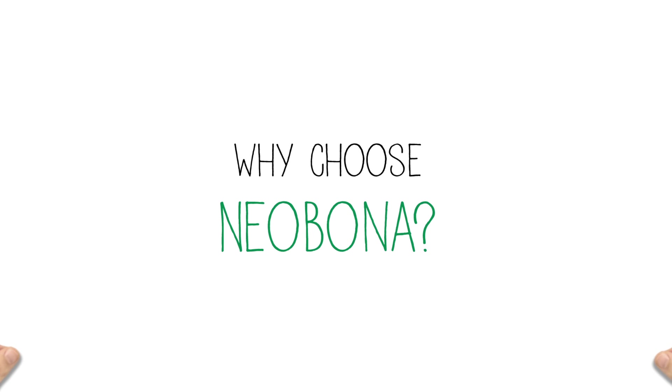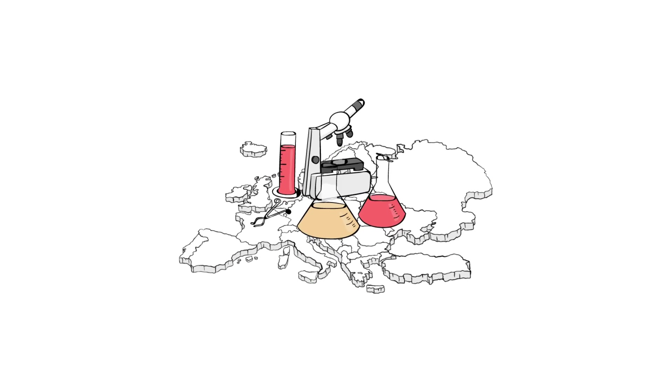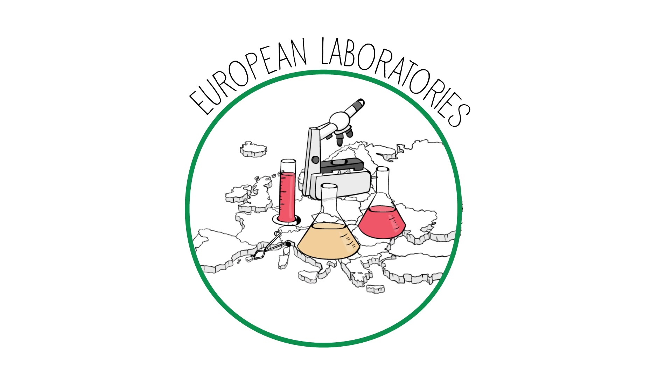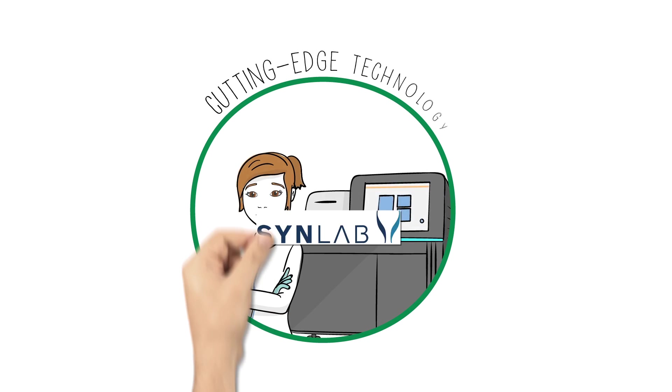Why choose Neobona? Because it is performed in our specialized laboratories in Europe. Neobona combines cutting-edge technology with the expertise of Synlab, a leader in prenatal diagnosis.